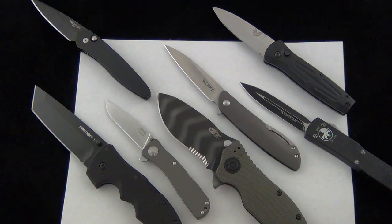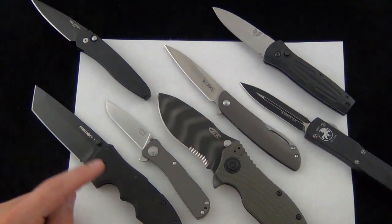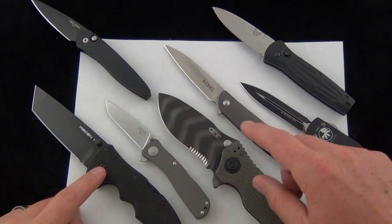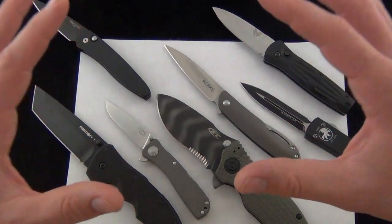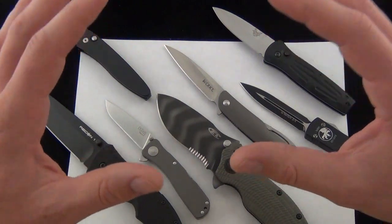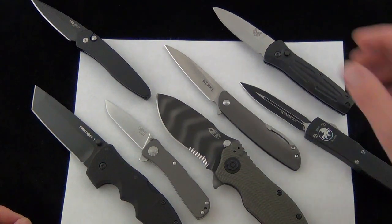We'll go through a few knives and talk about how we kind of split them into two categories. We have the Cold Steel Recon 1 and the Zero Tolerance 301 — those are kind of the opposite of what we talk about when we talk about slim knives that take up minimal pocket real estate but accomplish pretty big tasks.